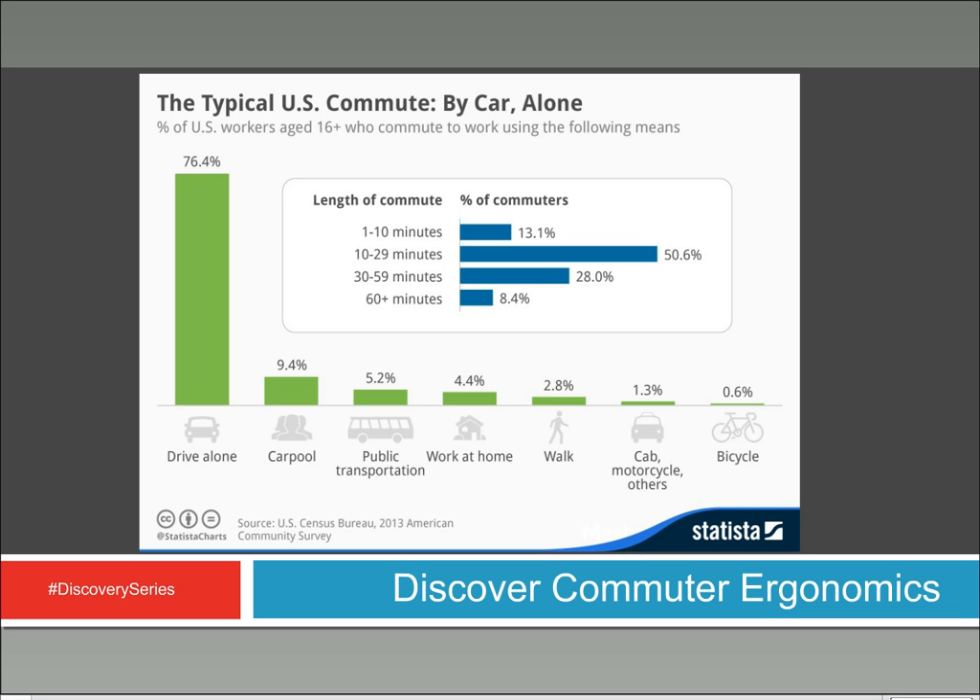The actual length of the commute more often than not is 10 to 29 minutes — about 50% of people gave that response. If you look at the overall numbers, 36% of people have a commute greater than half an hour — it could be even more than an hour. So that's a lot of people with long commutes.